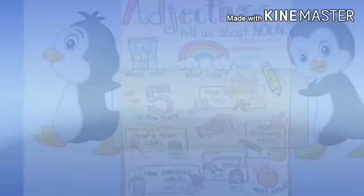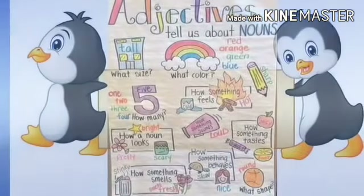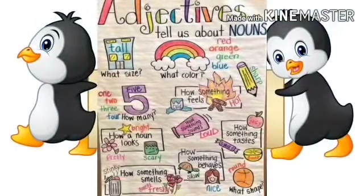Adjectives tell us about size, color, how something feels, how something sounds, how something behaves, how something tastes, how something smells, how a noun looks, what is the number or what is the shape of a particular thing.